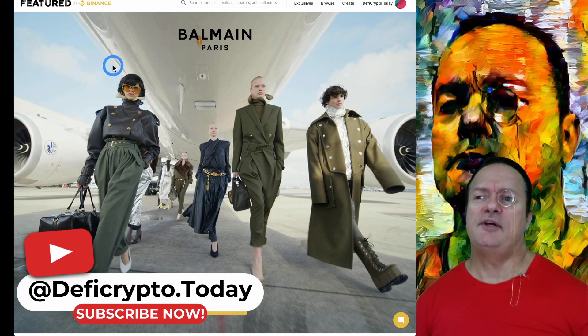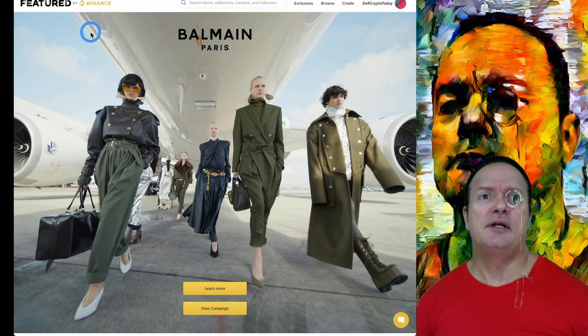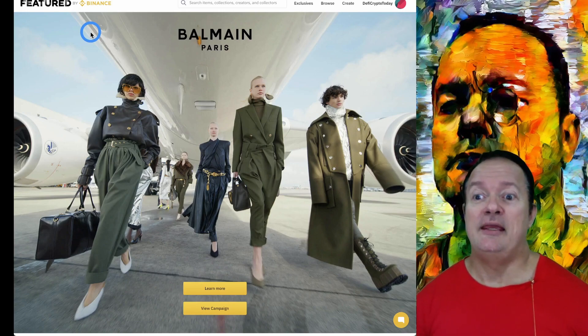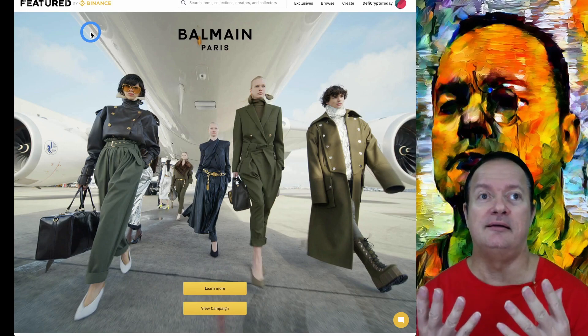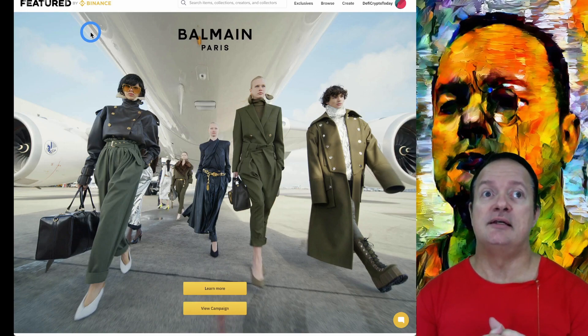Welcome to DeFiKerto today. Our topic today is Featured by Binance, the NFT marketplace. It's a feature that's been around since late June and I kind of like the NFTs displayed there. Some of them are very nice and they have a lot of innovation and things that you don't find anywhere else.